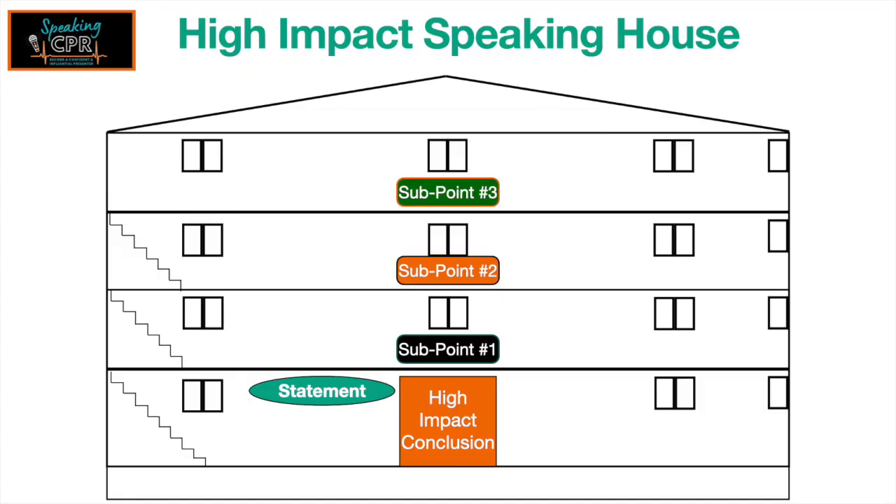Then I transition into my final words. There are many different ways you can do this — there are four that I've found most effective. Number one is to end on a single statement. It could be the statement that you open the presentation with, so now people have a different perspective on it.